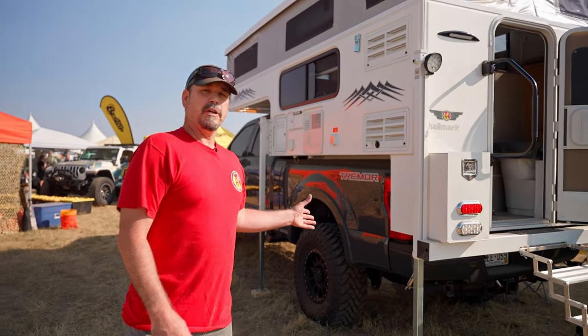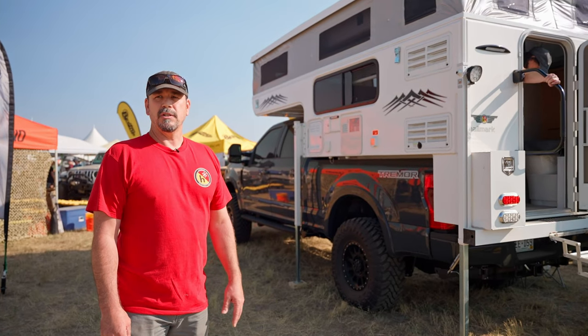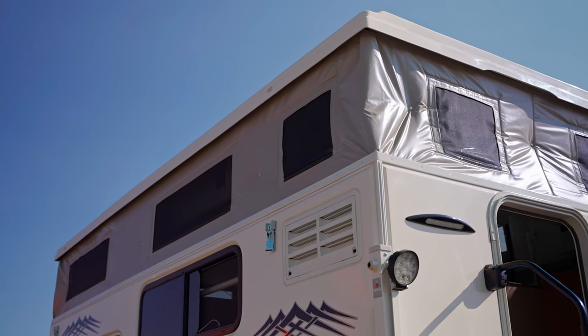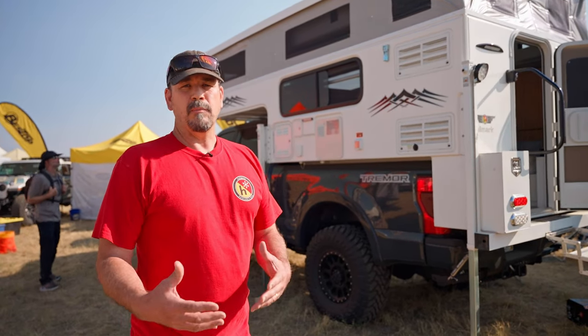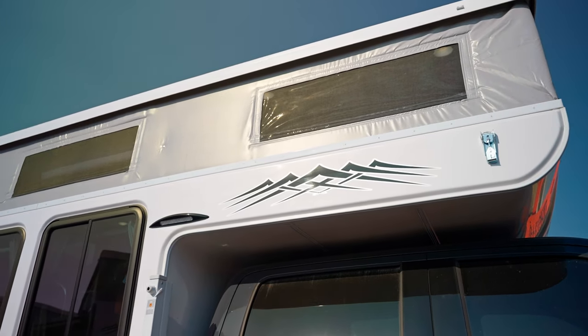The K2 is best suited with a three-quarter ton truck. We do have other models suitable for half-ton trucks. We use all molded composite construction, done right here in Colorado. The soft wall is four-season insulated, and that's a standard feature for Hallmark — you don't have to add any arctic packages or anything like that. Furnace equipment is traditionally propane, but we do diesel upon request.